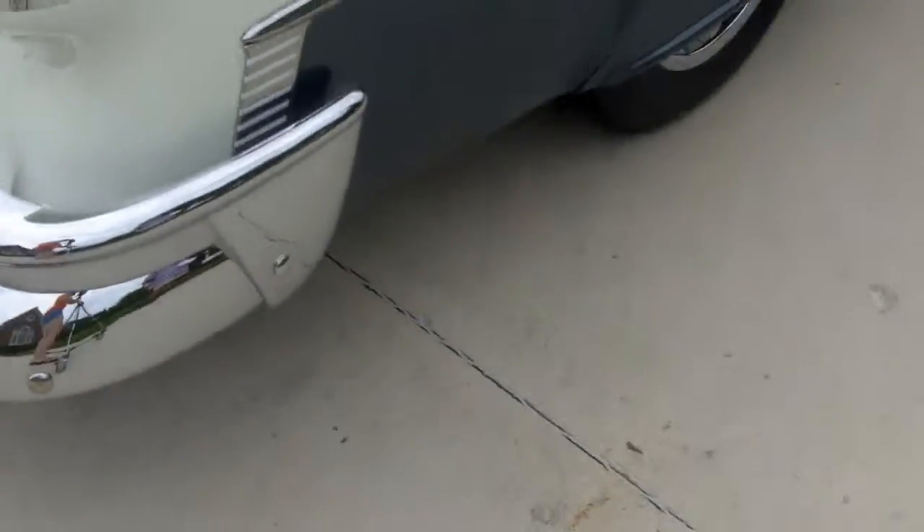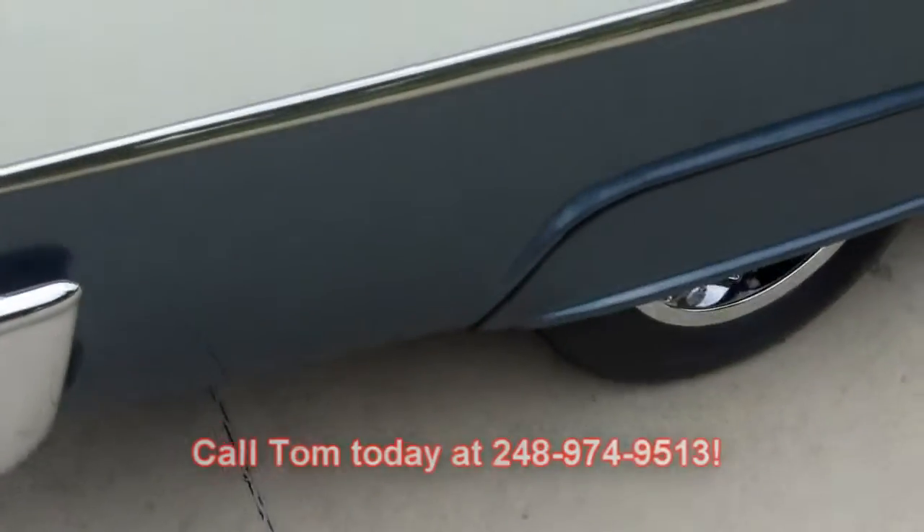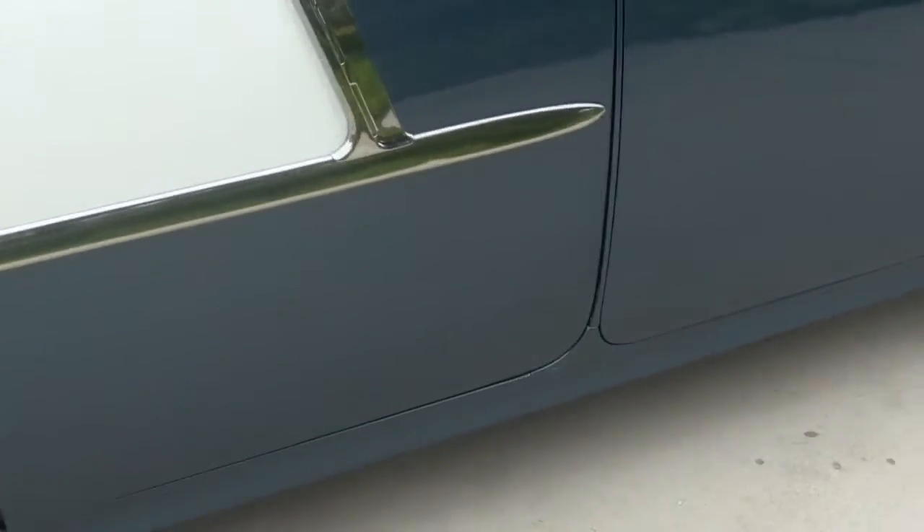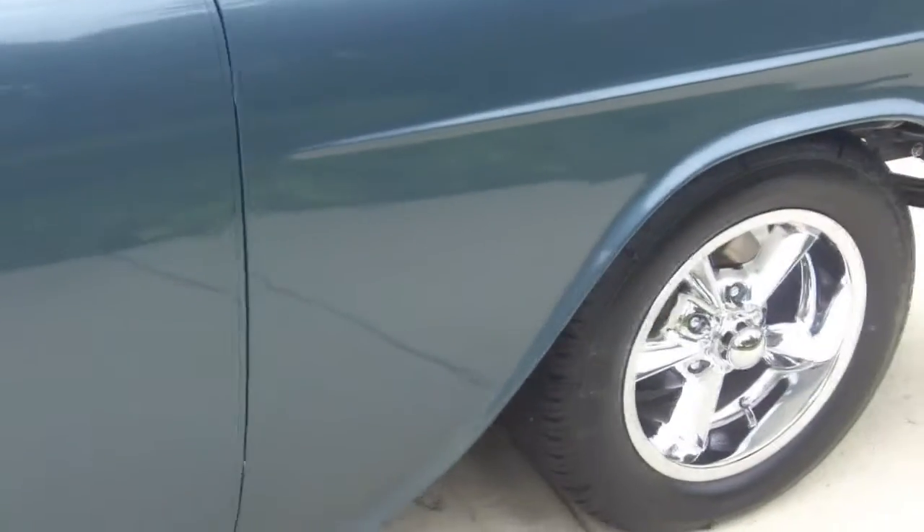Call Tom today. I'm available seven days a week at 248-974-9513. Because remember, at Vanguard Motor Sales we are dedicated to putting your dream in your driveway.